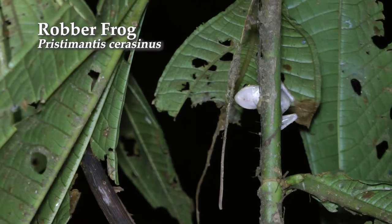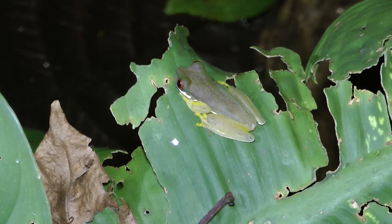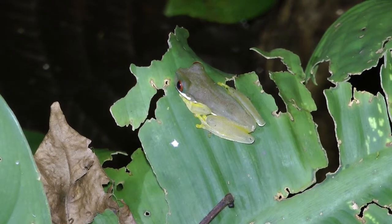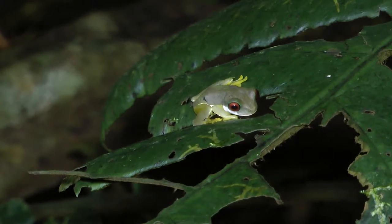Yeah, Pristomanis cirracinus. Dulmanohyla rufioculis — obviously 'rufi' for red and 'oculus' like eyes, so red eyes. Up in their habitats they're fairly common.